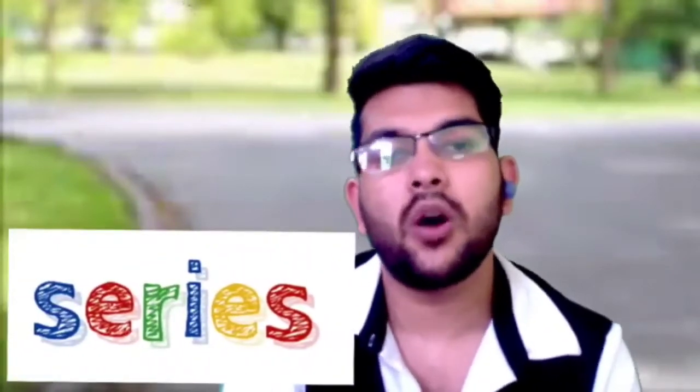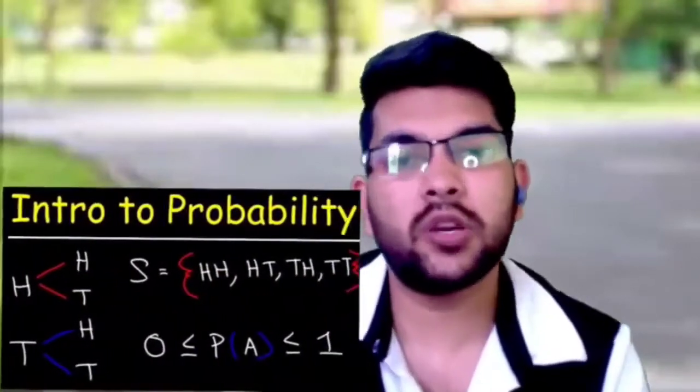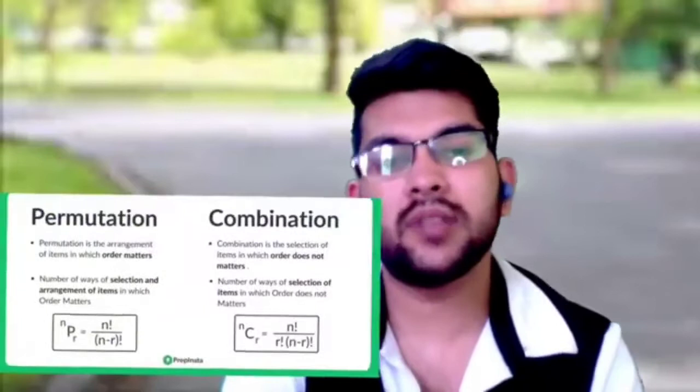Now for Mathematics in COMEDK 2022. The first chapter to follow is Sequence and Series — there will be three to four or more questions from this chapter. After that, go with Probability, which also has multiple questions, then Permutation and Combination, then Relations and Functions — a very important chapter — and also Sets, which is the easiest chapter. Then Mathematical Reasoning and Statistics, which are also very easy chapters.